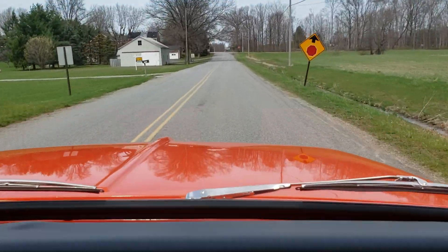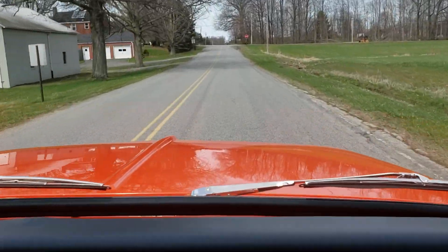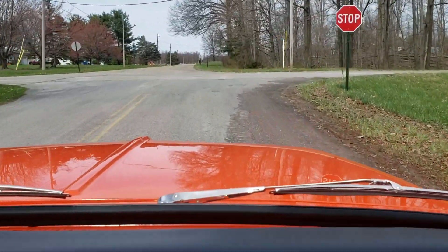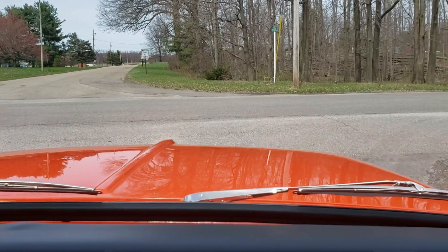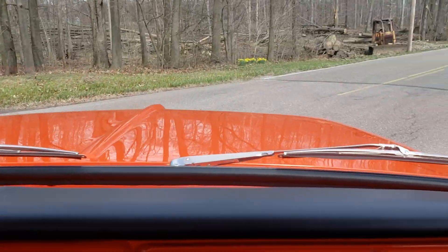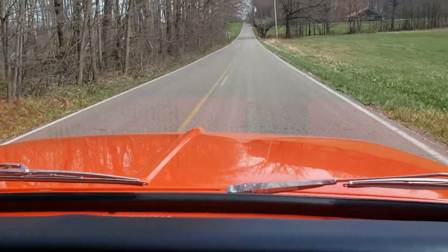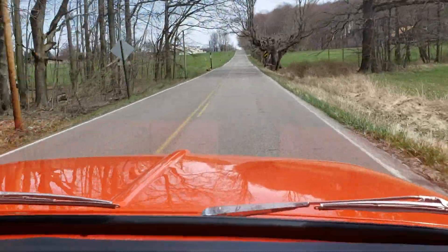Motor sounds great. Accelerates nice and smooth. It's nice and tight going down the road. Power steering and power brake so it stops with ease. Go ahead and jump on her a little bit. Shifts nice and smooth. All in all, it's just a nice driving truck.